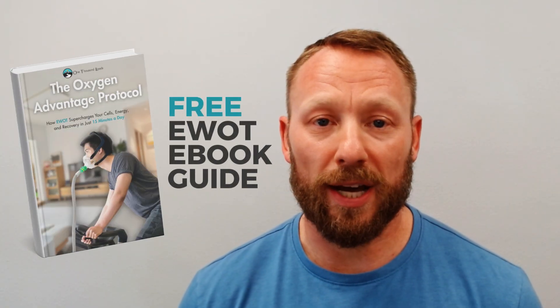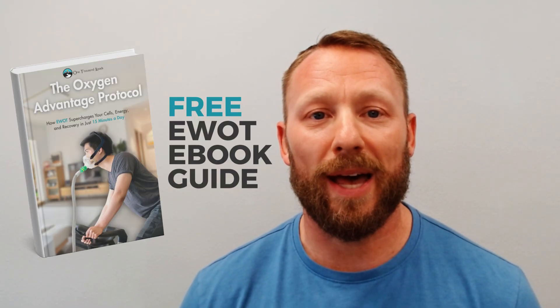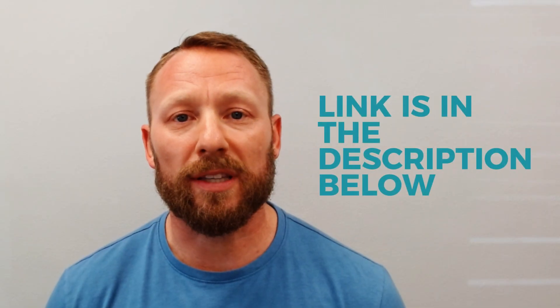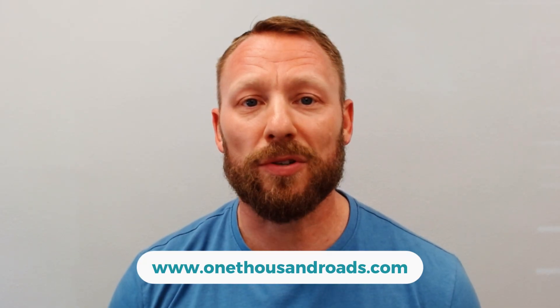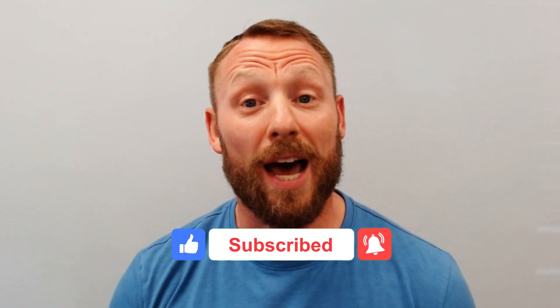If you're curious where to begin, we've created a free EWOT starter guide called The Oxygen Advantage Protocol. It walks you through everything: what to expect, the protocols to use, and how to do it safely. Just click the link below to download it — it's in the description. And if you're ready to go deeper, we offer professional-grade EWOT systems for home use. Check them out at 1000roads.com. If this helped you, give it a thumbs up, drop your questions in the comments, and make sure to subscribe for more cutting-edge wellness technology. Let oxygen work for you, and I'll see you in the next one.